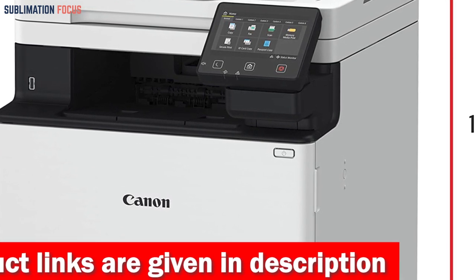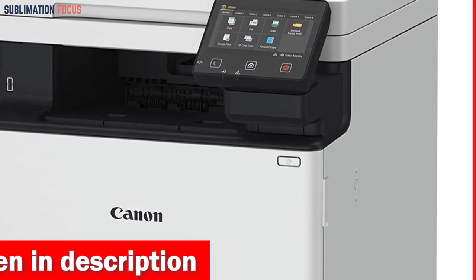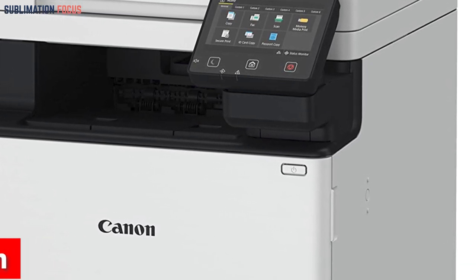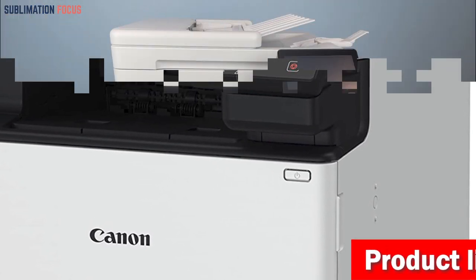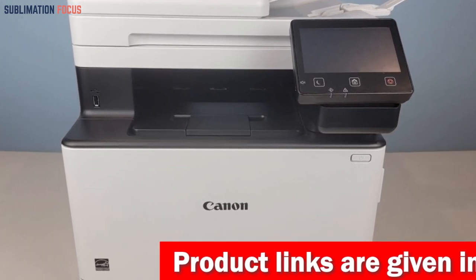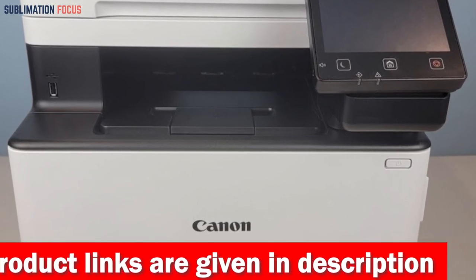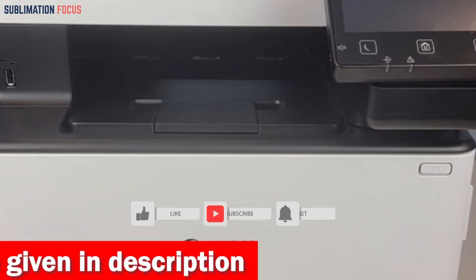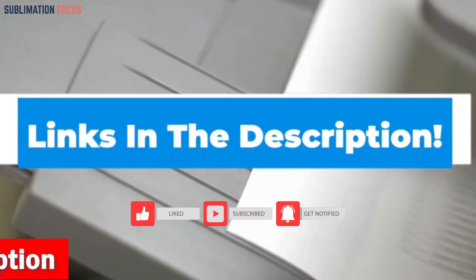It is equipped with wireless 4-in-1 functionality — printing, copying, scanning, and faxing — that meets all your printing needs. With its 250-sheet standard cassette and 50-sheet multi-purpose tray, the Brother MFC-L8900CDW stands out as one of the top laser printers for Windows. It also boasts a 50-sheet, two-sided, one-pass scan automatic document feeder, streamlining your workflow. You can expand its printing capacity up to 850 sheets for larger-scale printing needs by adding the optional PFK1. Check out the link in the description box below if you like this laser all-in-one color printer.